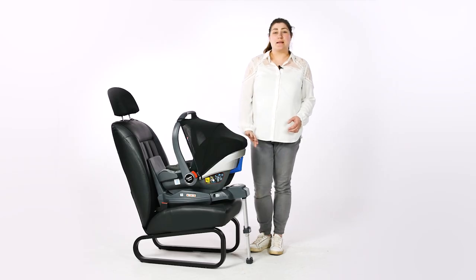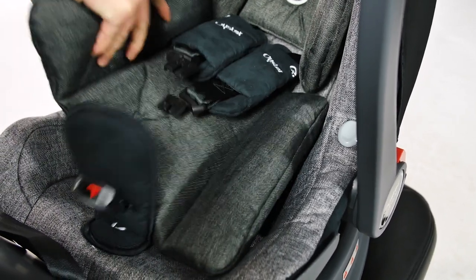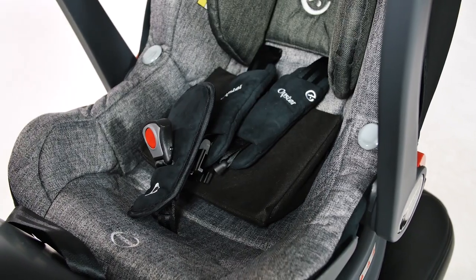There's a brushed aluminium plate on the back that really gives the seat a defined look. As your baby grows, the newborn wedge, body hugger and additional padding can be removed.